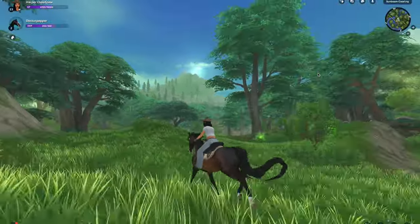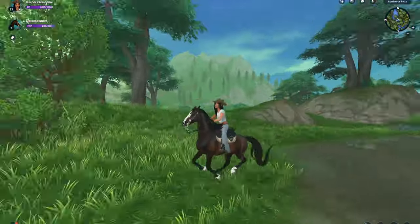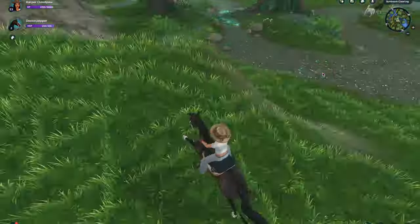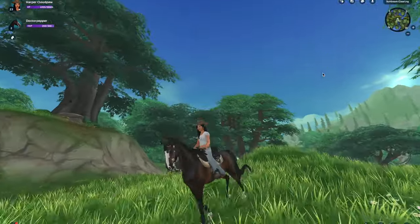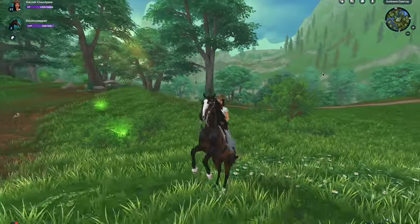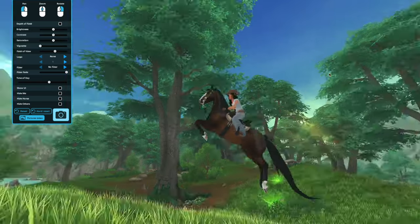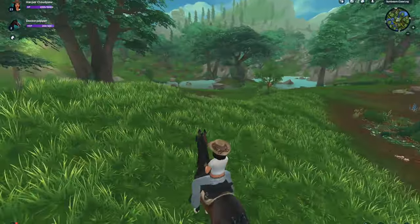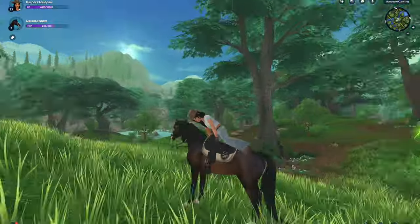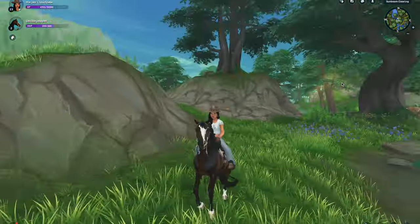I think I'll grow to like it. They hold their heads very high, but maybe that's how the horse is in real life. It looks kind of stiff, but I like the jump — the jump is gorgeous. The rear is interesting. I didn't mean to do that. The hard stop — oh, that's cute. I like the hard stop.